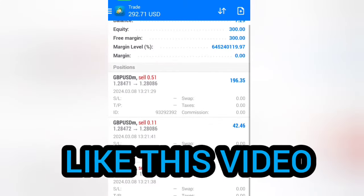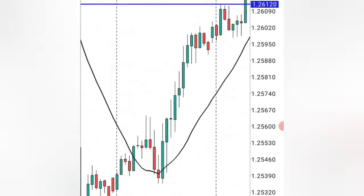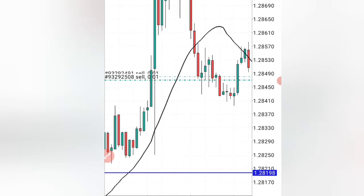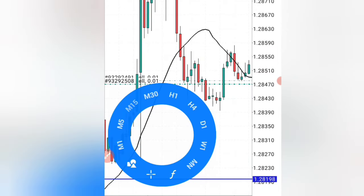If you understood it, like this video. And if you also want to change your life and start to make consistent profits day after day, also like this video. The other good thing about this strategy is that it works in any time frame of your choice — 5 minute, 1 minute, 30 minutes, or even daily time frame.